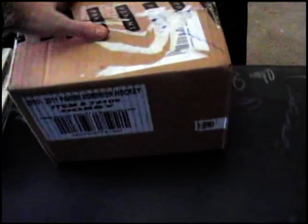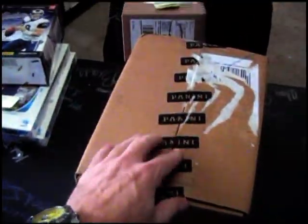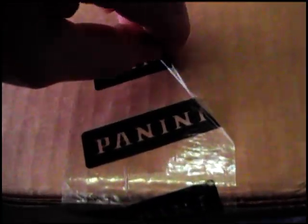All right, back with CrazyWesLove. Got the Dominion box. All right, that was the label peeled off — it's peeled but it's stuck. There we go, and bam, okay.